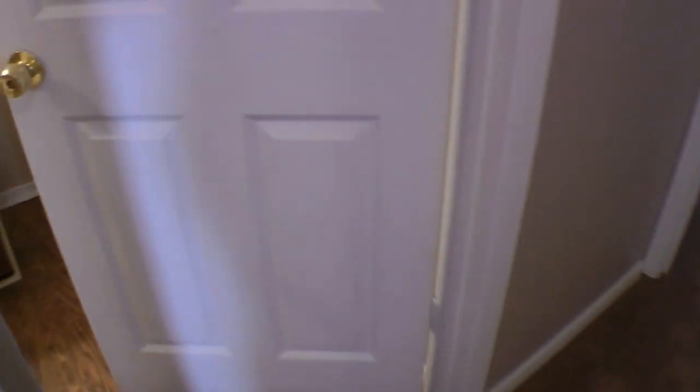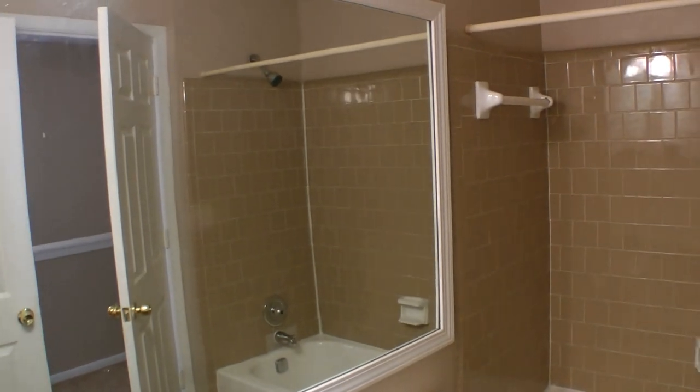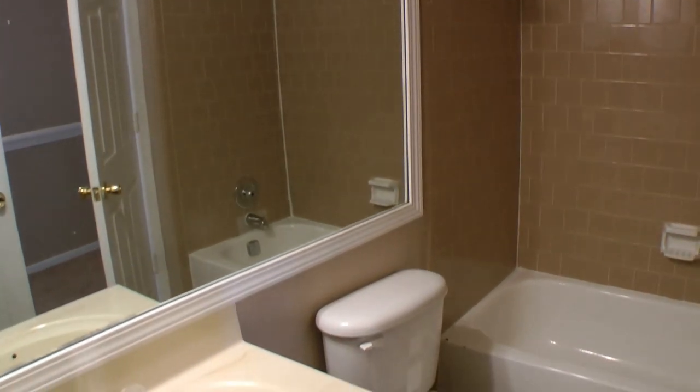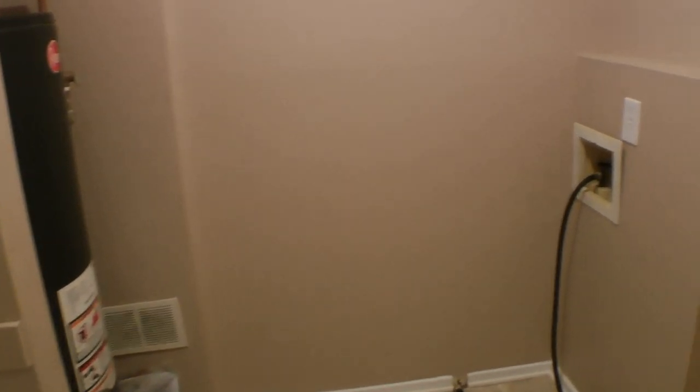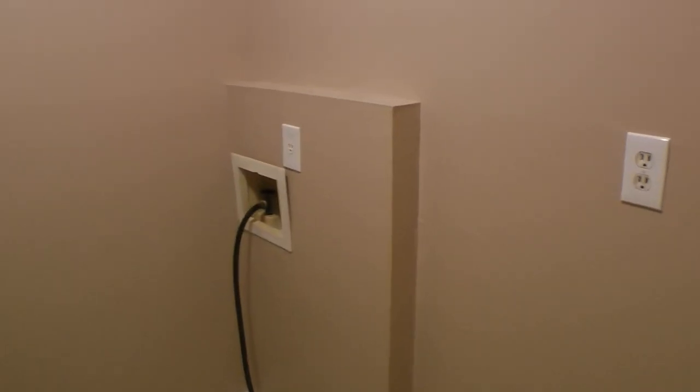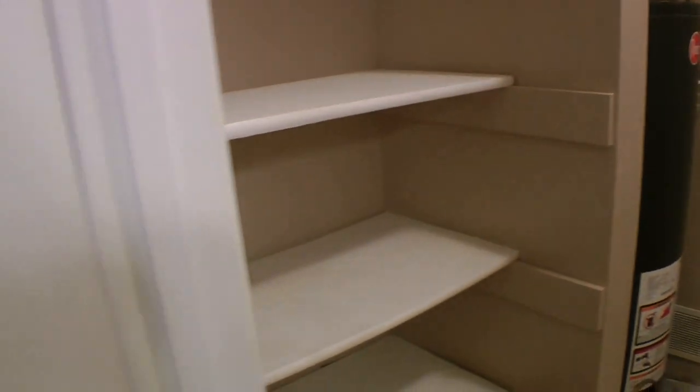The hallway bathroom is here. Similar to the master bathroom, it has a nice beige caramel tiling for the tub, another shower tub combination. It also opens up into a laundry room here, and the great perk is that you don't have to travel downstairs with a load of clothes to get them clean. The house has built-in shelving as well, which is just fantastic.